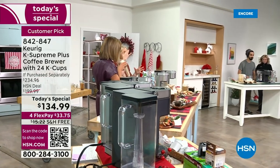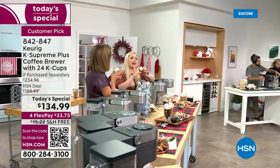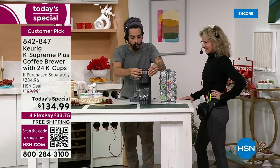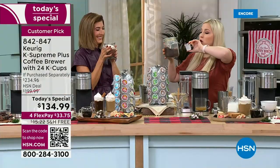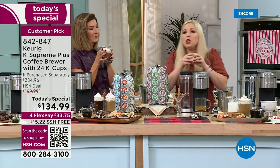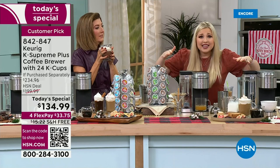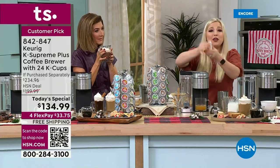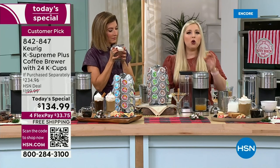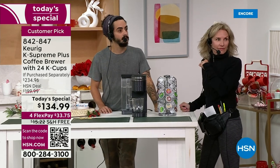Every K-cup is specifically measured, so you don't need a tablespoon or filters. No more cleaning out the pot, no more burnt coffee, no more grounds everywhere. All you do is take your K-cup, put it in the brewer, hit a button, and in about a minute you get an even better cup of coffee than a big pot.